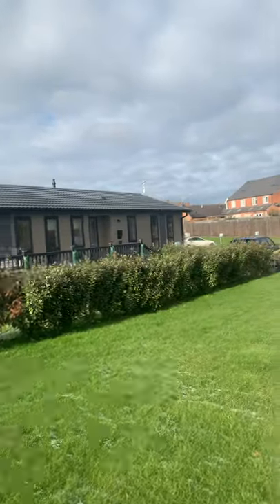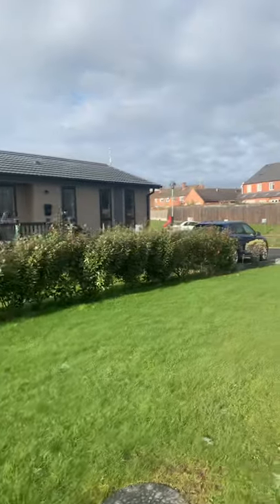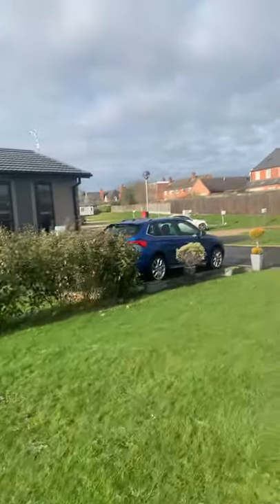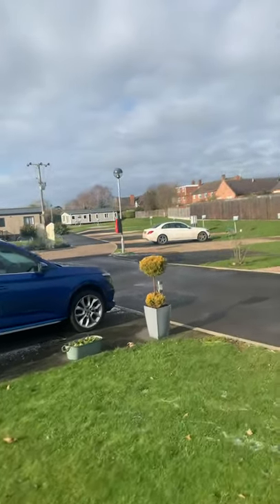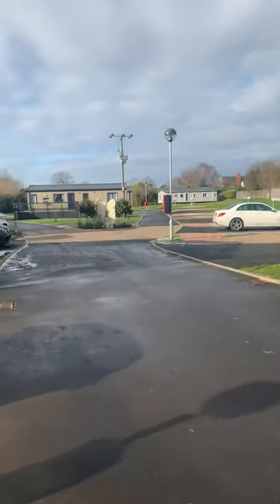We have a selection of the larger 20-foot-wide bases available, the residential spec twin lodges, and also a small selection of single plots that will fit our 14-foot-wide holiday homes.